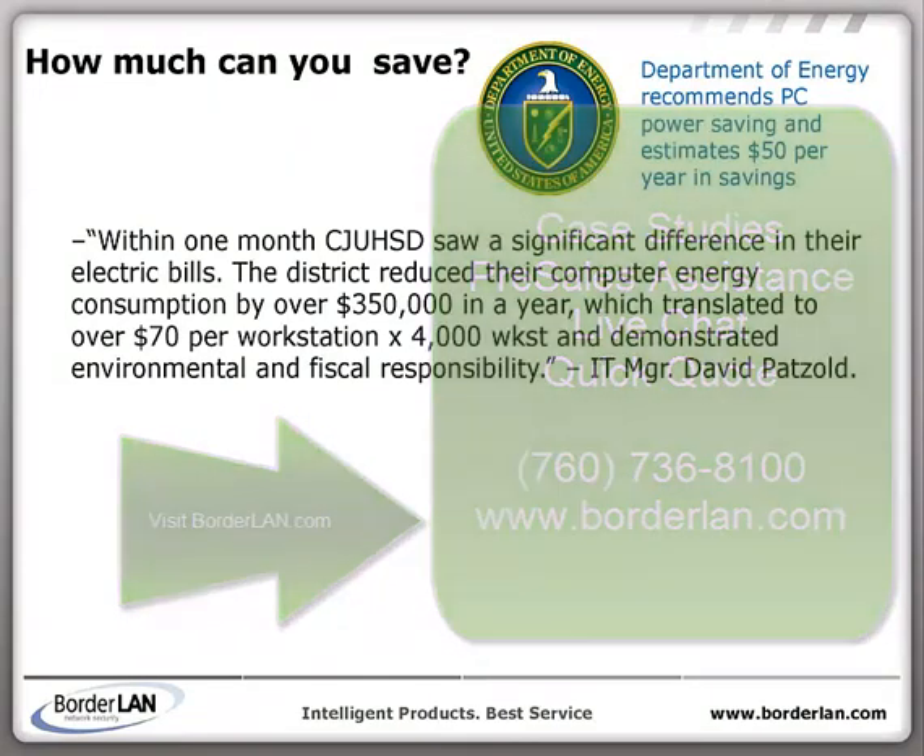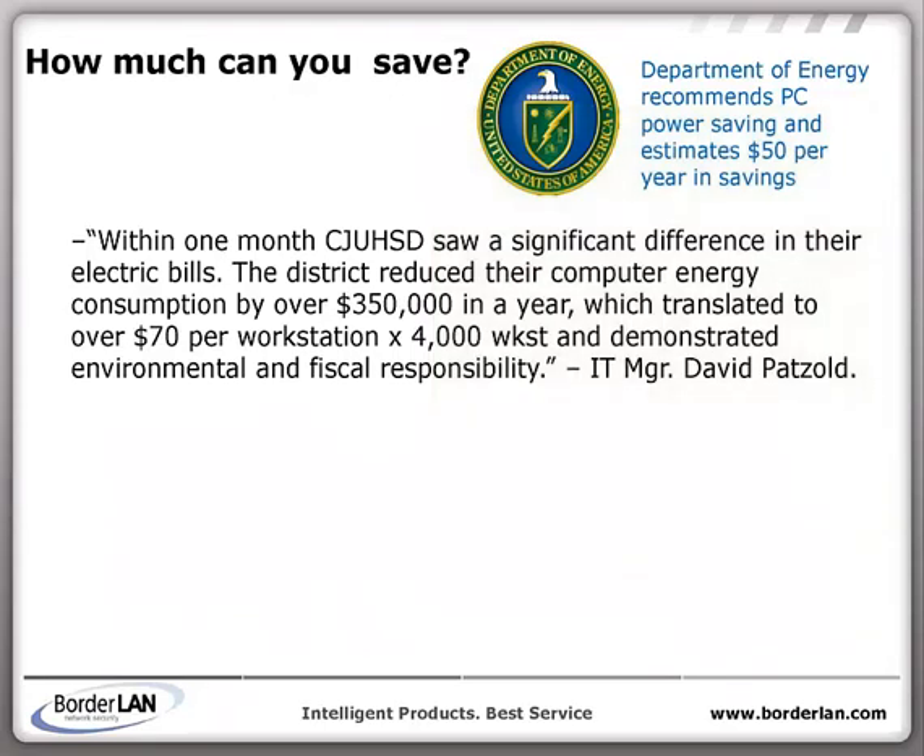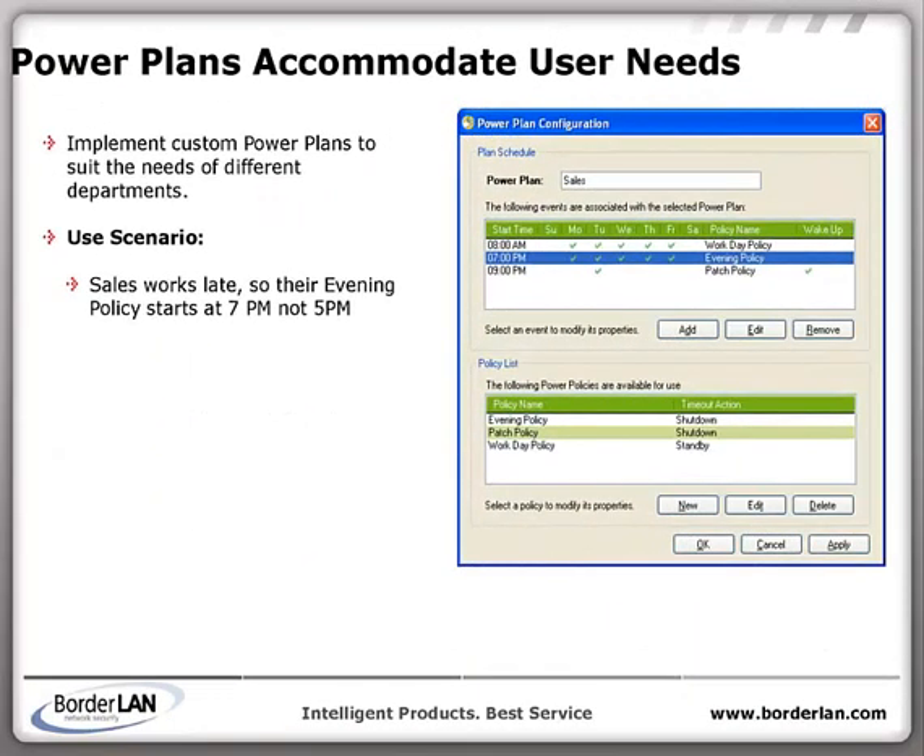The software is designed for network use and comes with a server-side installation and a client-side installation for PCs and Macs. Deployment and management is simple and is designed not to interfere with users who are active on a PC during a workday.